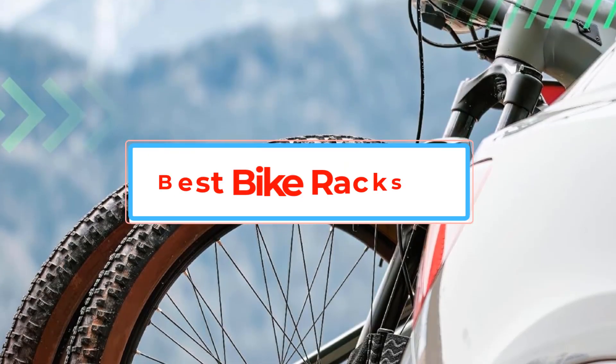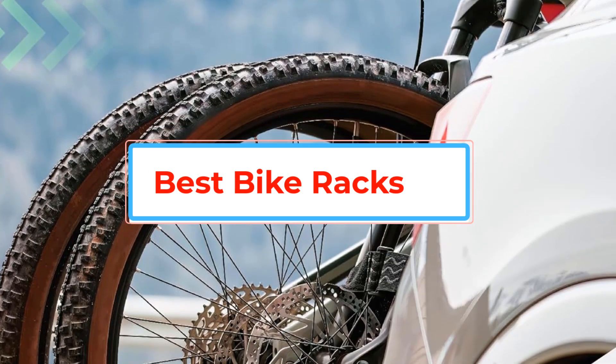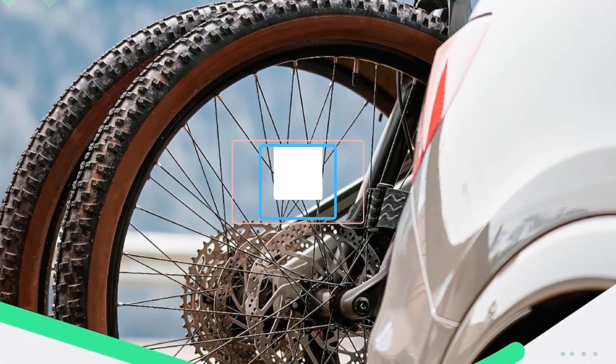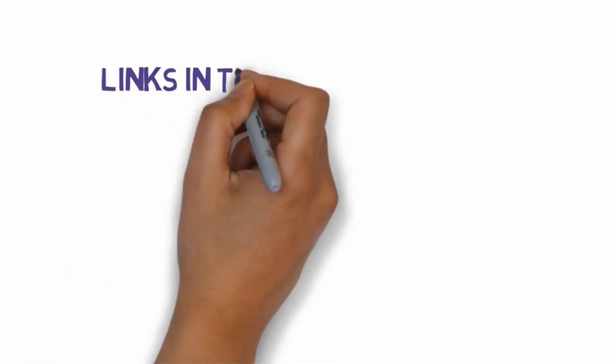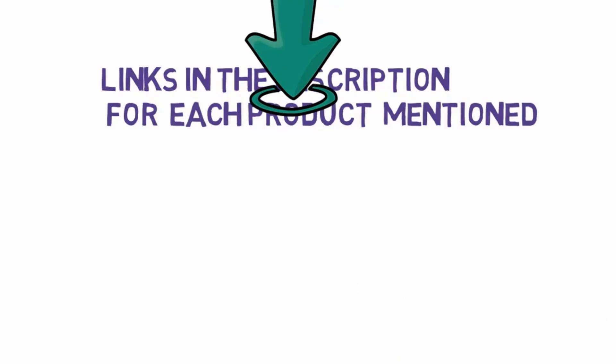Are you looking for the best bike racks? In this video we will look at some of the best bike racks. Before we get started, we have included links in the description, so make sure you check those out to see which one is in your budget range.